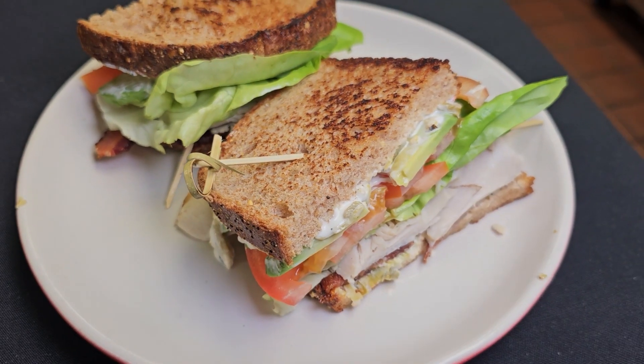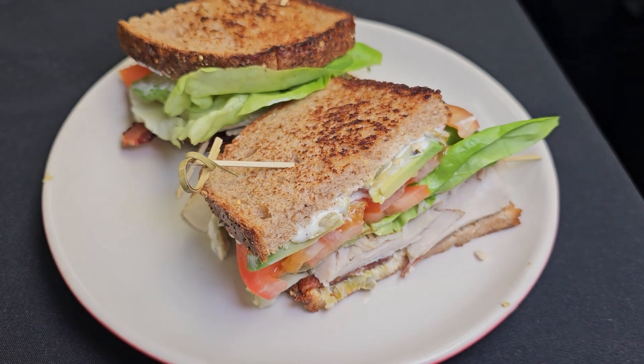It's a turkey BLTA — so bacon, lettuce, tomato, and avocado. It's a grilled hot sandwich, and I know you're going to enjoy it a great deal.